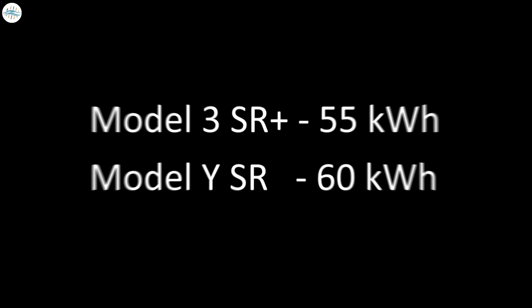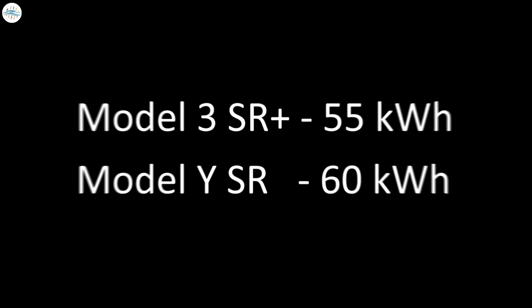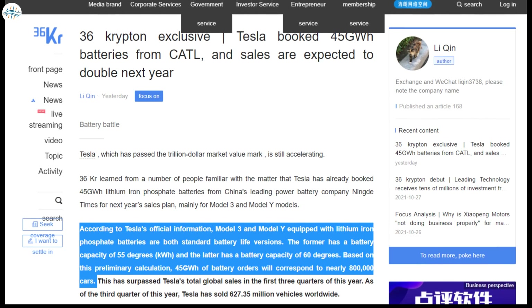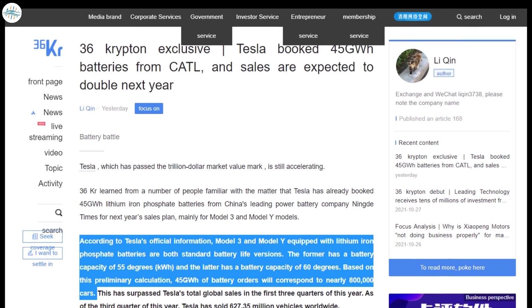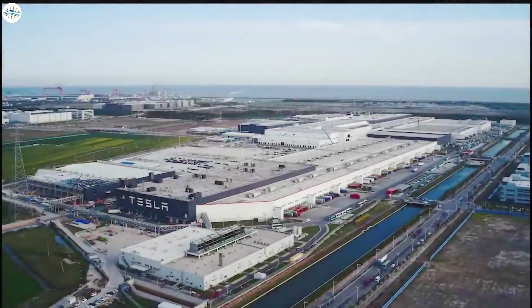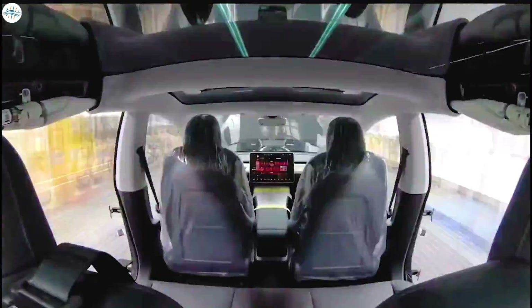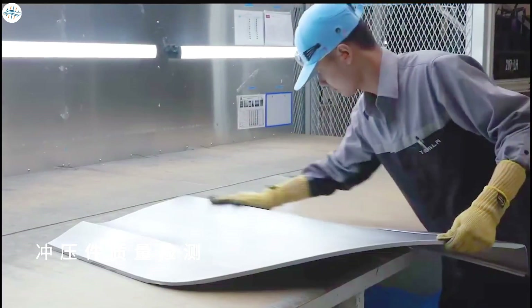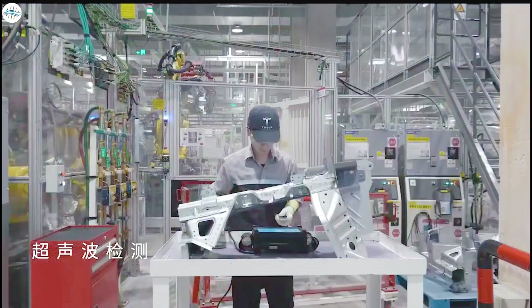Considering that the Model 3 Standard Range Plus is reportedly fitted with a 55 kilowatt hours battery, and the Model Y Standard Range is equipped with a 60 kilowatt hours pack, the 45 gigawatt hours order from CATL could correspond to nearly 800,000 vehicles, local Chinese news outlet 36 Krypton noted. Producing nearly 800,000 Standard Range vehicles from Gigafactory Shanghai could effectively raise Tesla's deliveries next year, potentially allowing the company to comfortably deliver over a million vehicles in 2022.